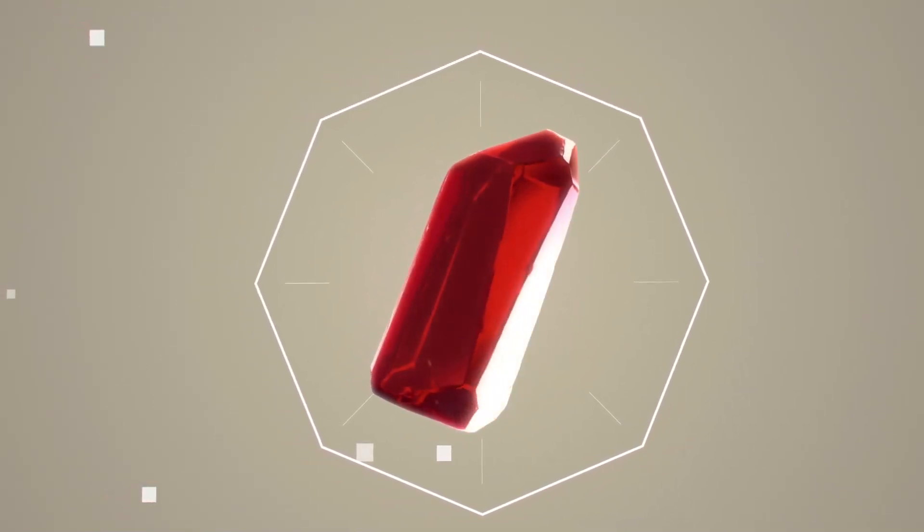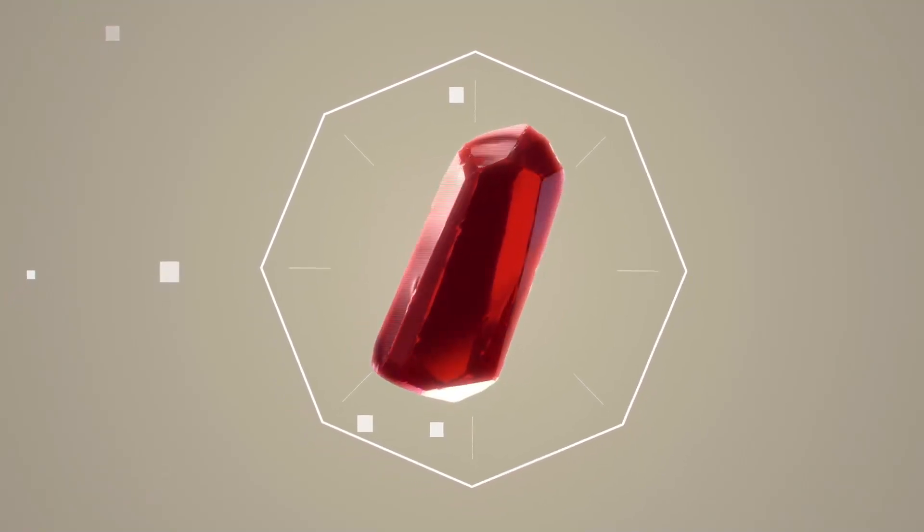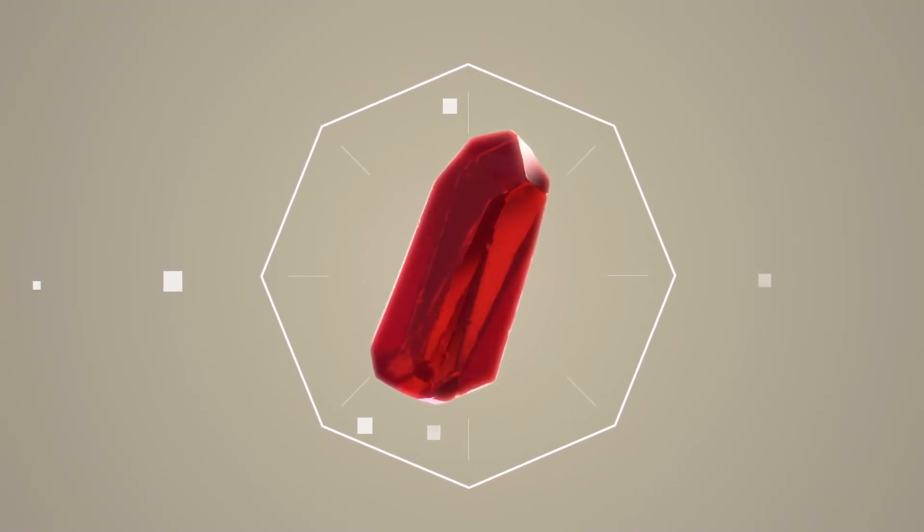Gorgeous, clean, big, but unnatural. But if you don't know its origin, who cares?